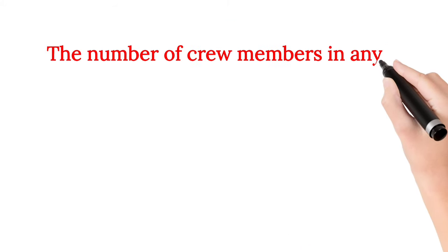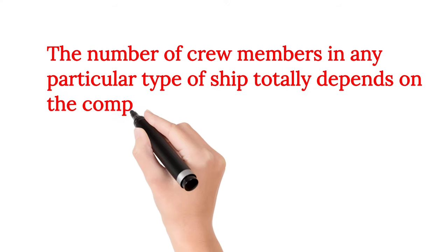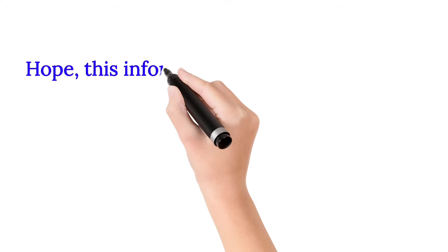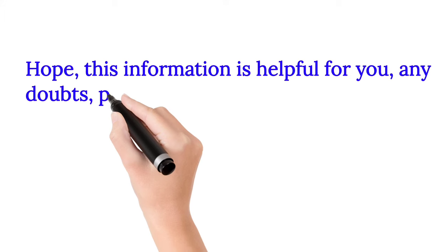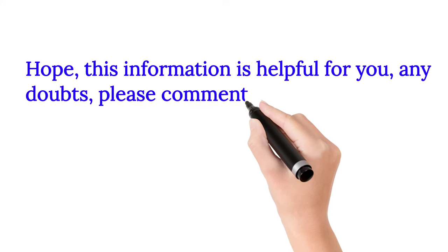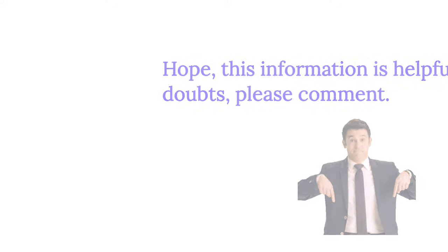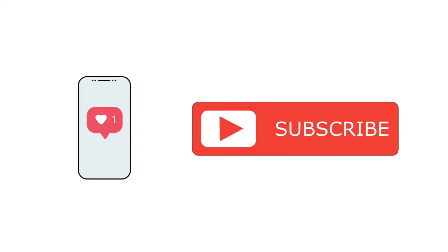The number of crew members in any particular type of ship totally depends on the company. Hope this information is helpful for you. Any doubts, please comment. Please like, subscribe, and share — it will encourage me to make other interesting videos.